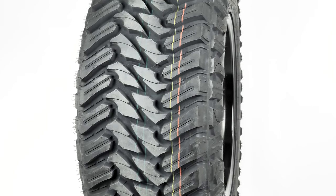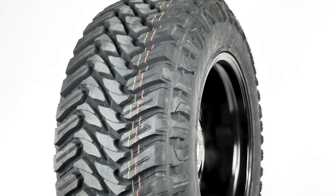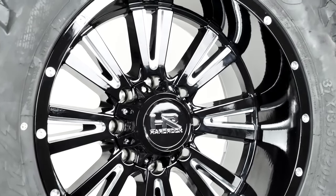The Dodge 2500 this set is going on will look absolutely massive with this combo. Boom! That's the gloss black and milled Hardrock Spine Exposed H503 paired up with the Atturo Trail Blade MT.